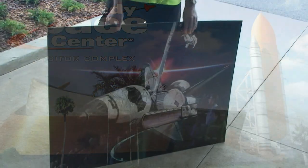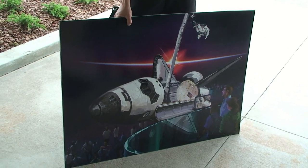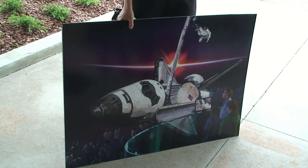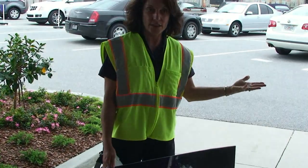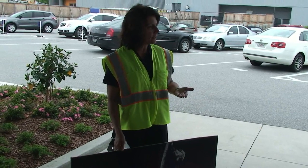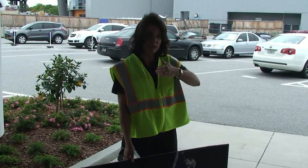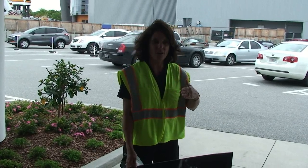Atlantis will be displayed looking like she's in space, 150 yards, just departed from the International Space Station. Really seen as only the astronauts have seen Atlantis. She's been lifted up 30 feet in the air, tilted so that she'll appear to be at a 43.21 degree angle.